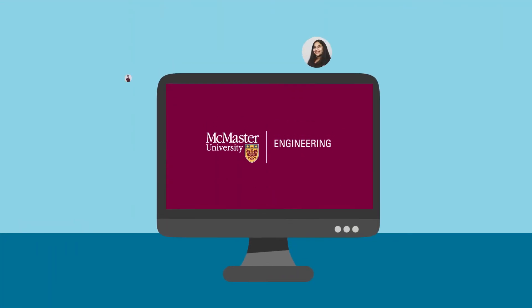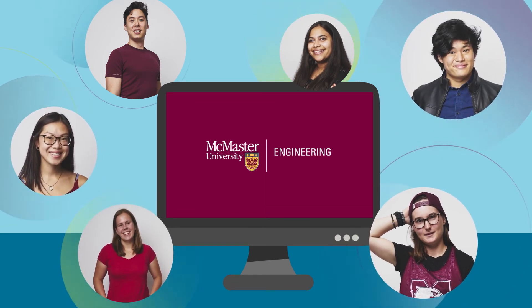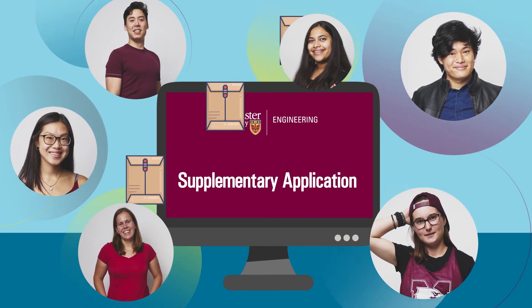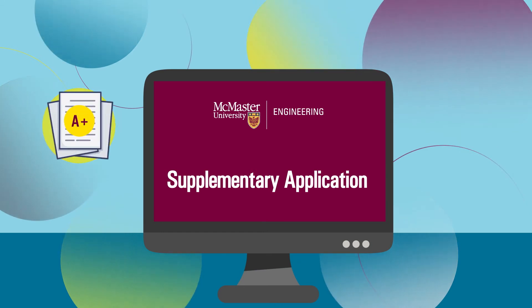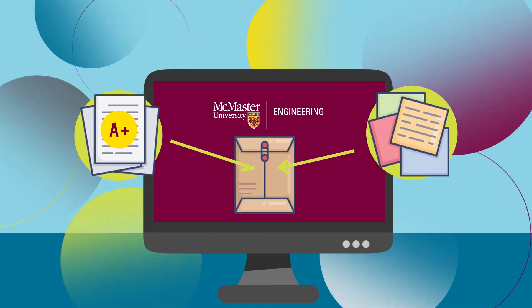Acceptance to one of the McMaster Engineering programs is not just based on grades. Admissions is by selection, which means there's also a supplementary application required once you have applied. The admissions team will review both your grades and your responses in the supplementary application as a whole application package.